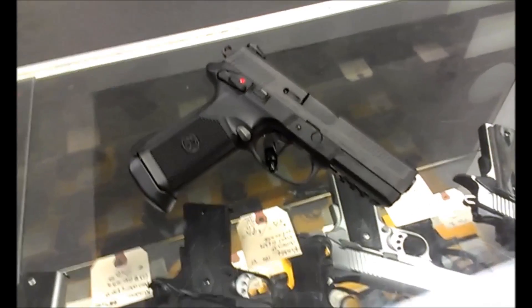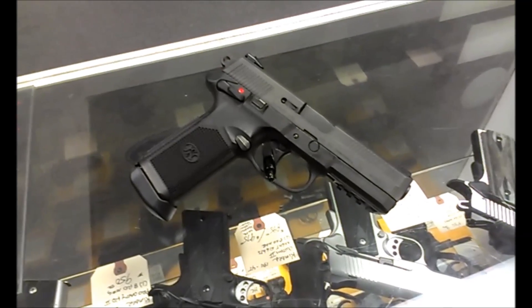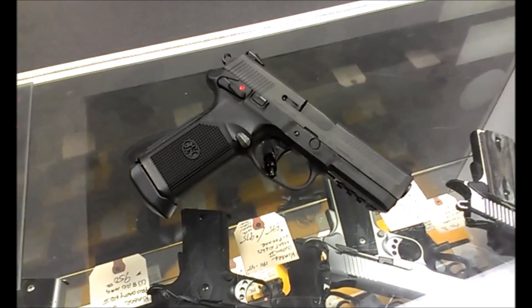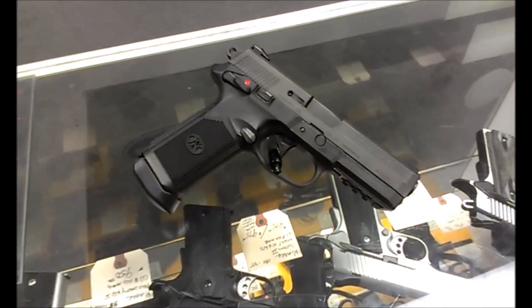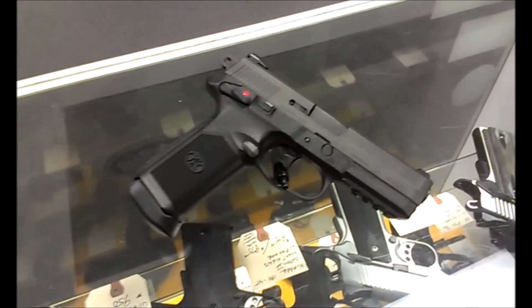Yo, what's going on? I don't have my camera with me, so I'm doing a cell phone video — my very first piece of shit cell phone video. We're a little slow at work today, so I figured I'd show you some new guns we got in.